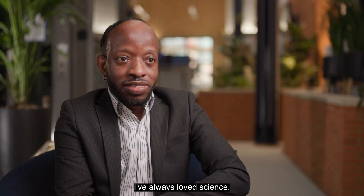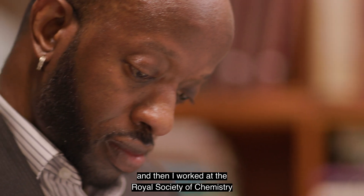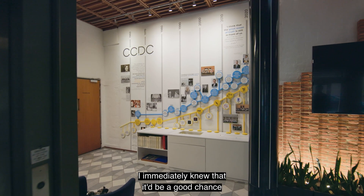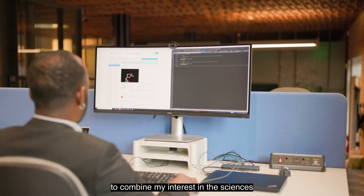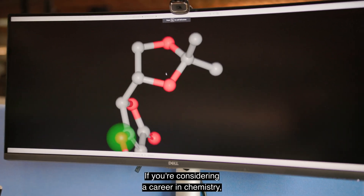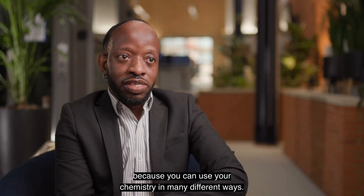I've always loved science. I studied science at A-levels and then I worked at the Royal Society of Chemistry for six years. When the opportunity came up at the Cambridge Crystallographic Data Centre I immediately knew that it would be a good chance to combine my interest in the sciences with working in a software development team. If you're considering a career in chemistry, you can afford to keep an open mind.